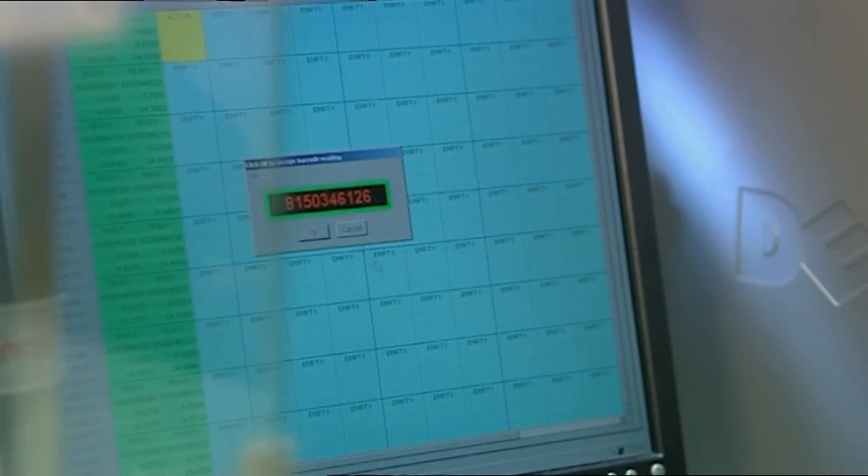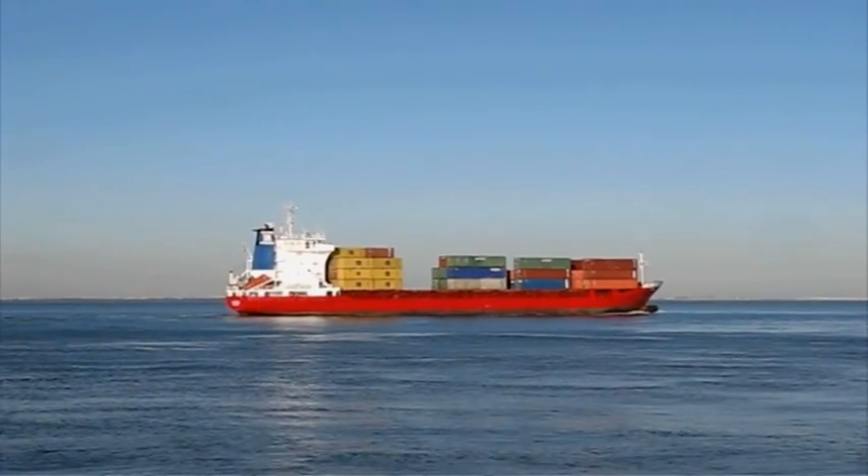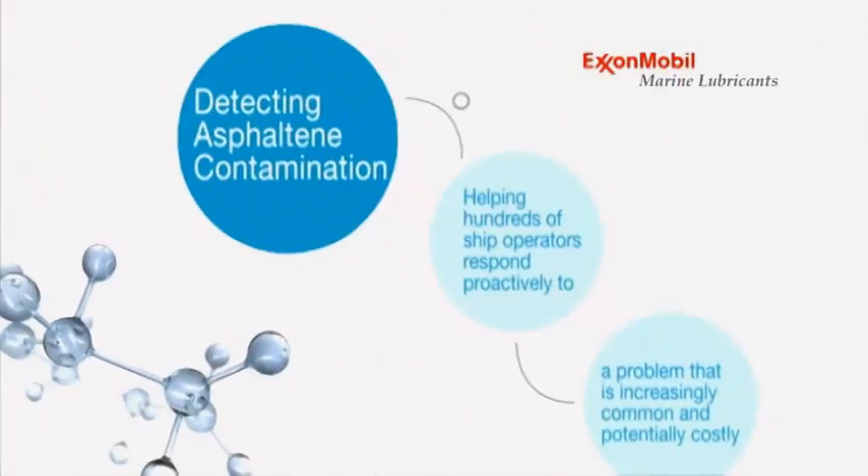The test, which was awarded a patent in August 2008, is helping hundreds of ship operators respond proactively to a problem that is increasingly common and potentially costly: the contamination of medium speed engine lubricants with partially burned and unburned residual fuel.